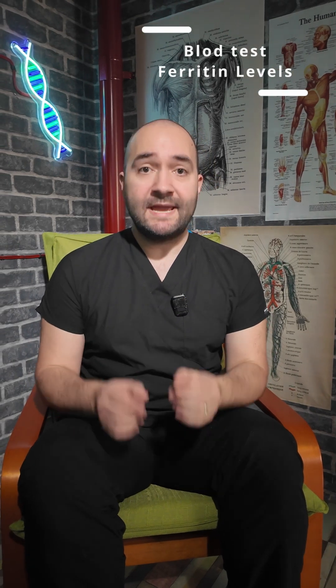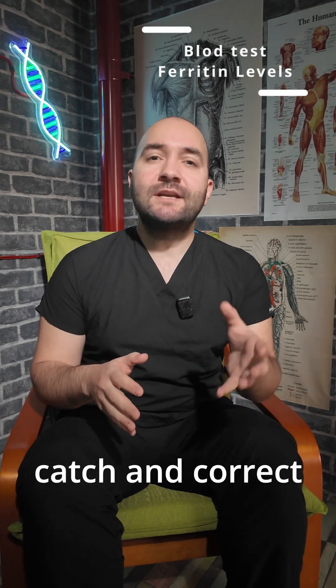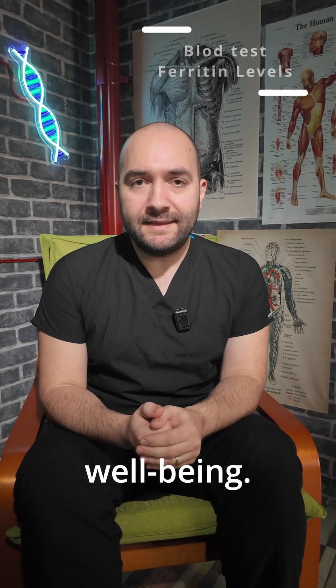So don't settle for half the story. Checking ferritin levels with your doctor gives the big picture on iron status, ensuring you catch and correct deficiency before it derails your well-being.